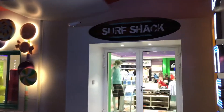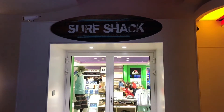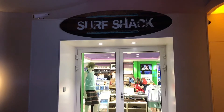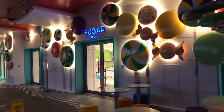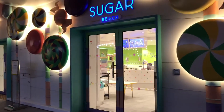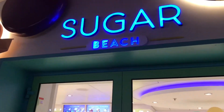Surf shop — if you want to grab a new bathing suit or one of those rash guard shirts if you're going to go body boarding up on the pool deck, you can grab those sorts of items in the surf shack. What would a cruise be without candy? I know my daughter's very excited about coming in here to Sugar Beach and getting some candy.